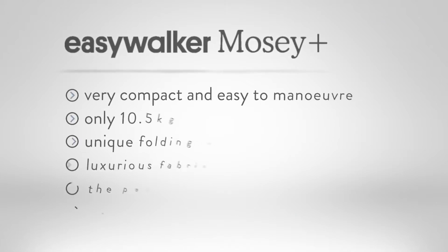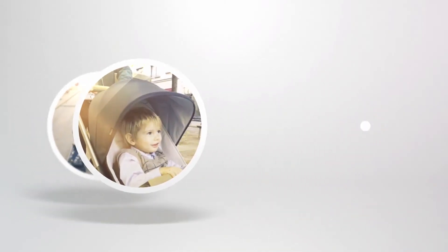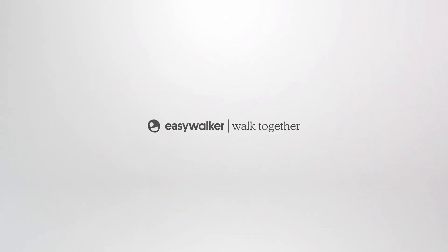The EasyWalker Mosey Plus is also created in a traditional design, available as an additional option.